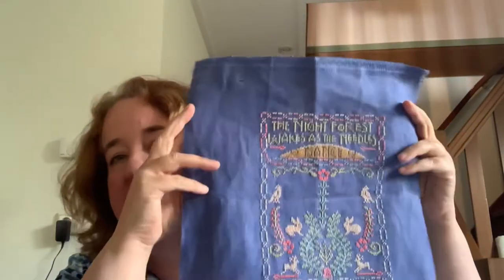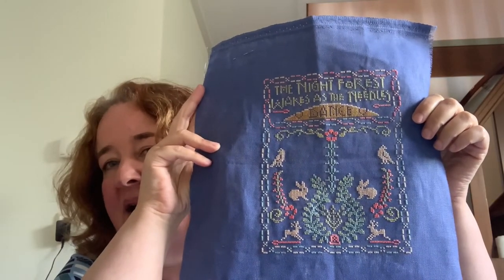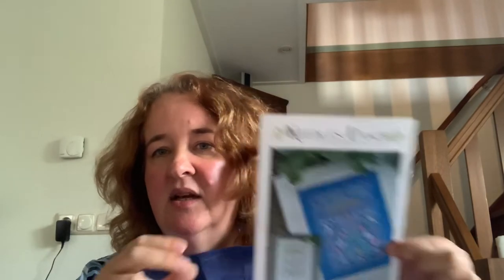In April, I worked quite a bit on Needles Dance. This was a collaboration piece by Hands On Designs, Ink Circles, and Summer House Stitch Works — an exclusive class at Nashville 2019. I'm still working my way through all the different motifs. There are a bit more color changes in this part than I originally thought and it's slowing me down. I added the two birds, the bunnies, one of the reindeer, the flower, and the middle motif, but I still need to go back and add different colors to that middle motif. There's also another part I need to do, so it's going to take a little bit more time.